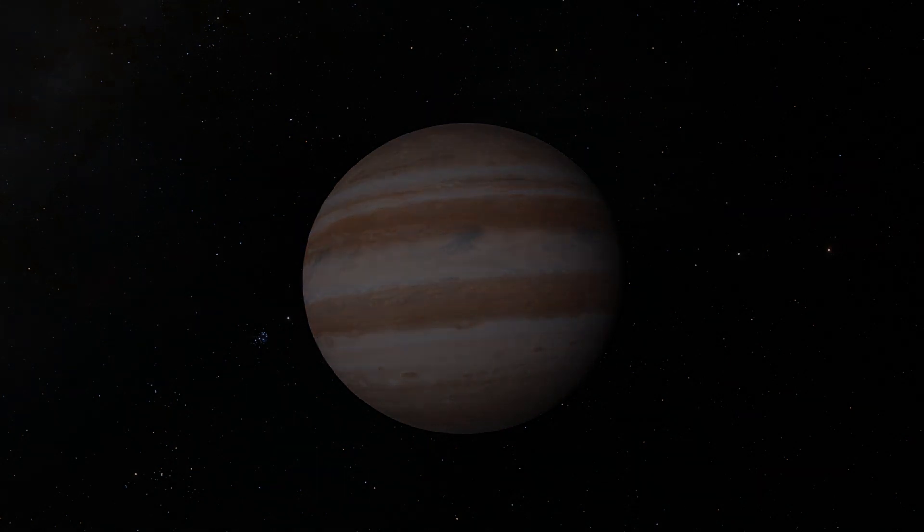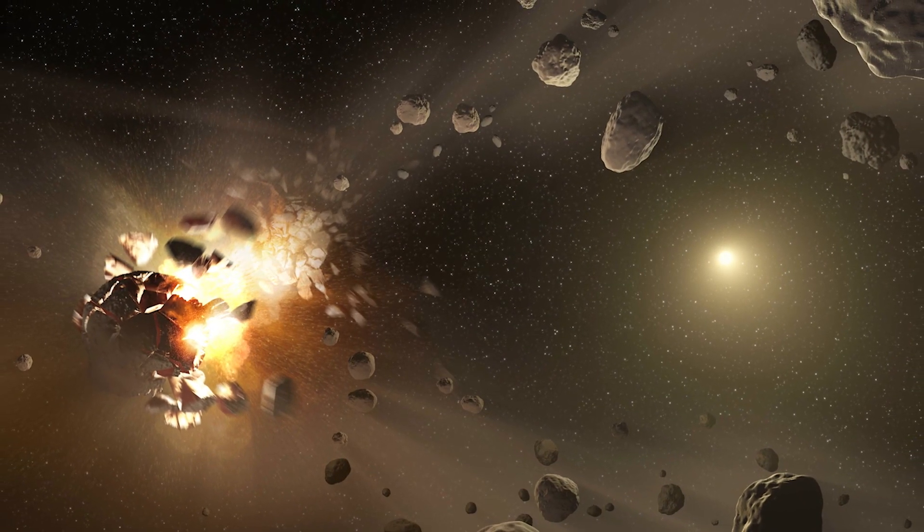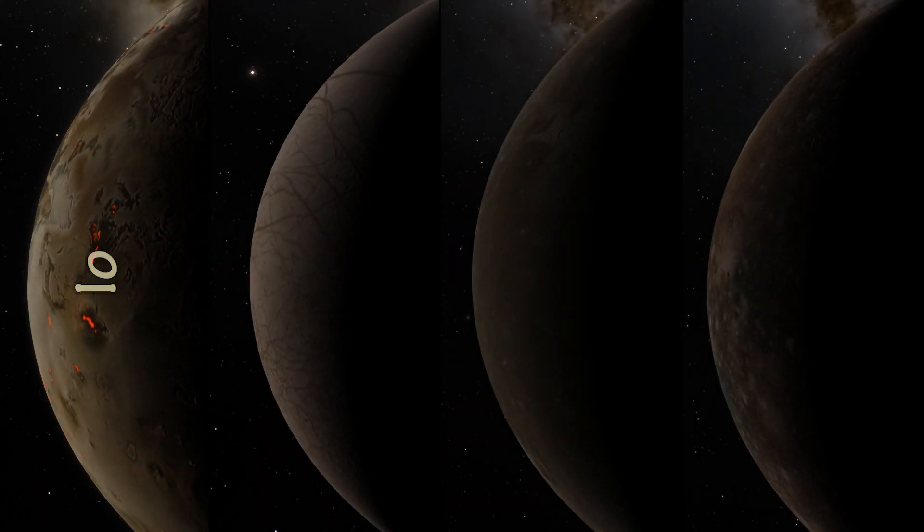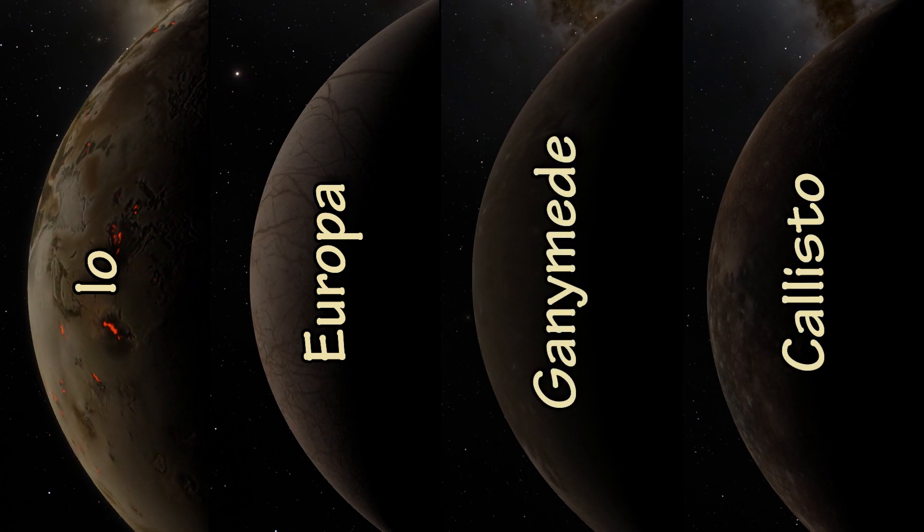These moons could also quite possibly be smaller objects from a larger object that broke apart some time in the solar system's past and got captured by Jupiter's gravity. But it's the four large moons — Io, Europa, Ganymede and Callisto — that are so special.